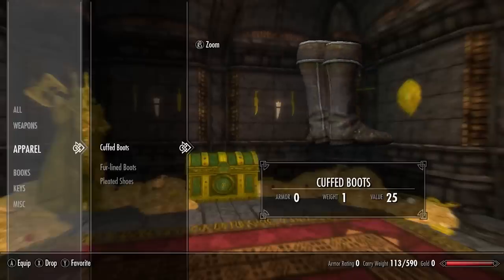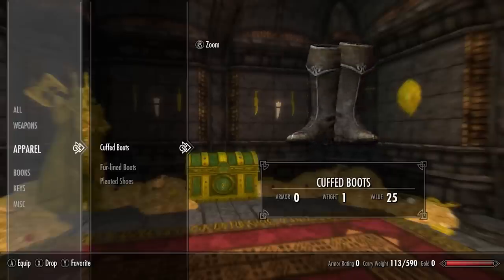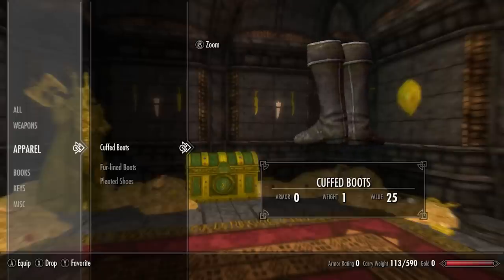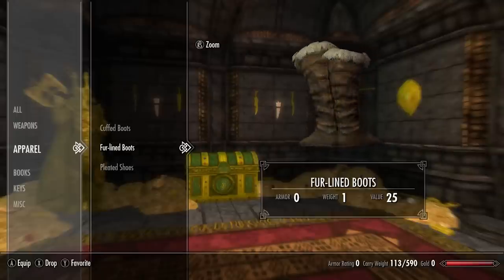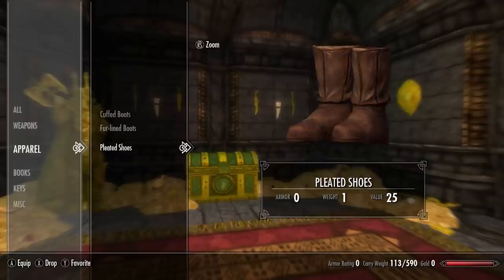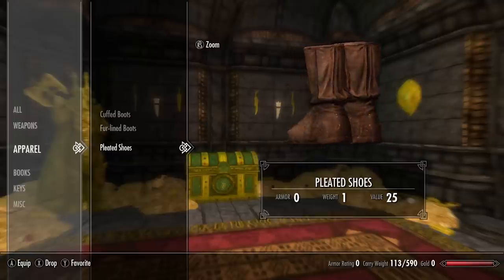Next we're going to be covering Skyrim's unique standalone clothing boots or shoes. First up we have the cuffed boots, secondly we have the fur-lined boots, and thirdly and lastly we have the pleated shoes.